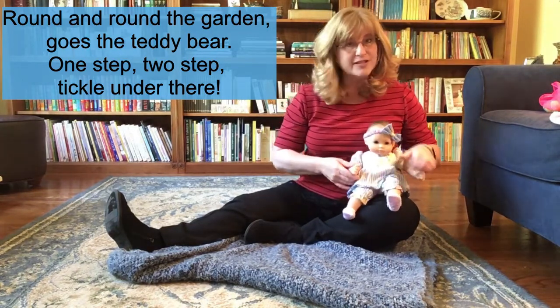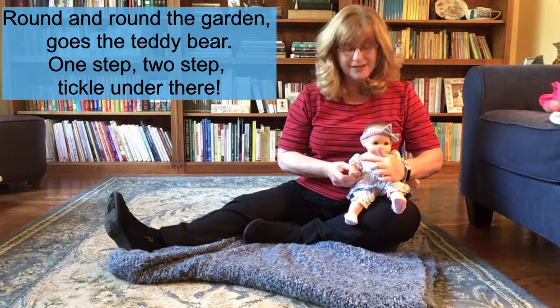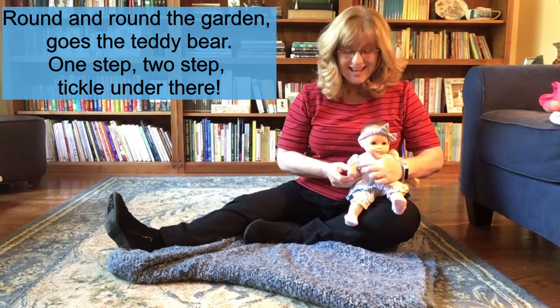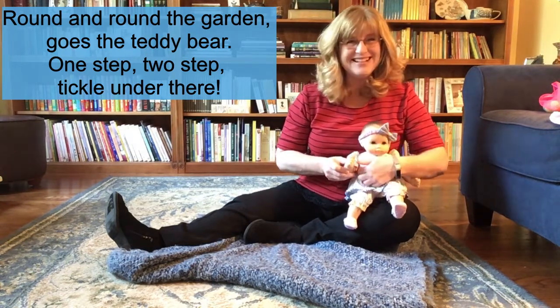And it's not fair unless we do the other side as well. So take your child's other palm, get ready, and trace that circle again. Round and round the garden goes the teddy bear. One step, two step, tickle under there.